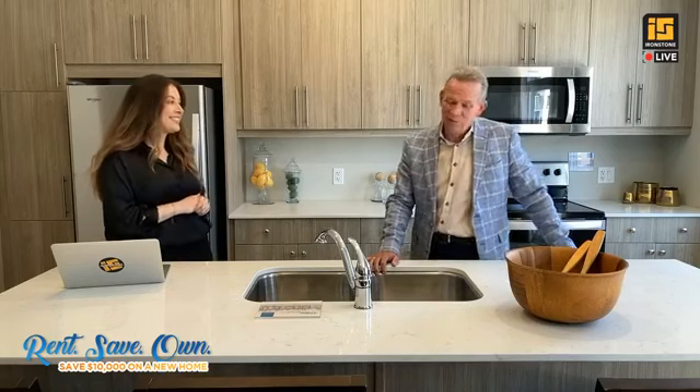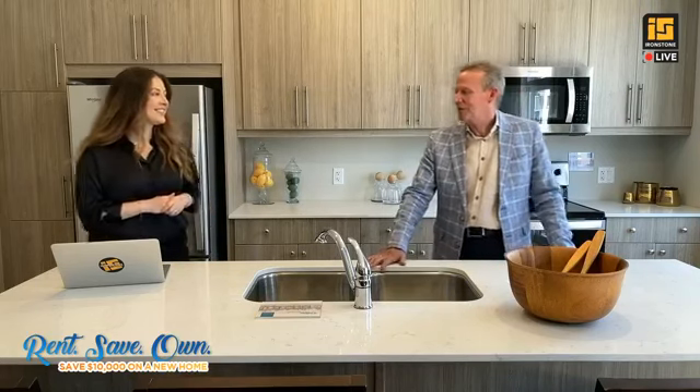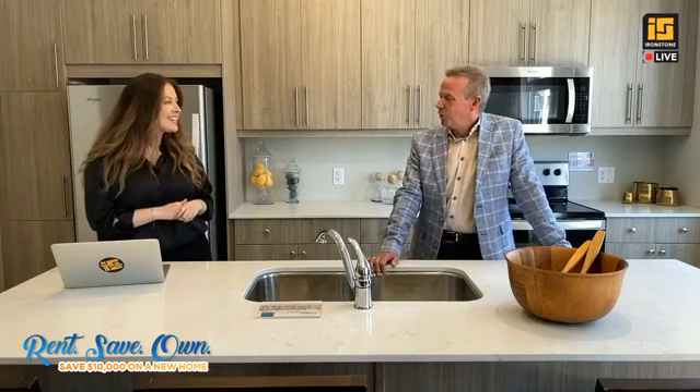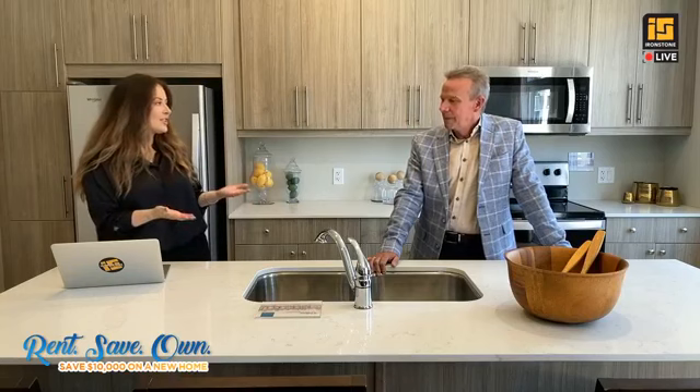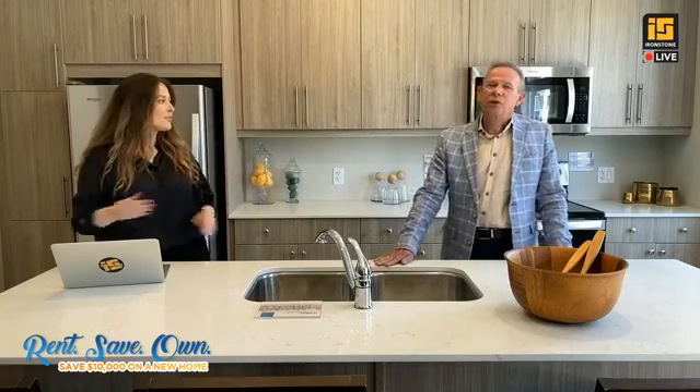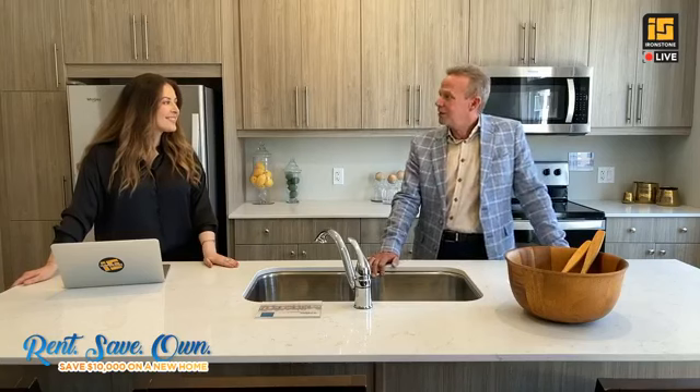Thank you. We really try to make our best efforts to make our tenants comfortable and enjoy their rental units. You have over 30 locations in London alone, so regardless of where you want to live in the city. How many locations do you have overall? In Southwest Ontario, we currently have about 60 locations, ranging all the way from Burlington to Sarnia.